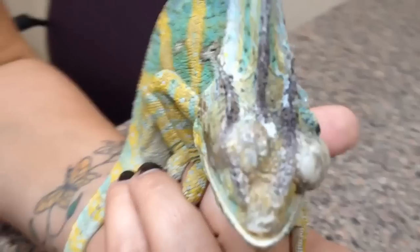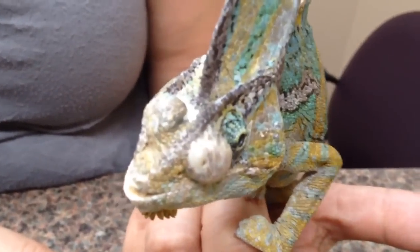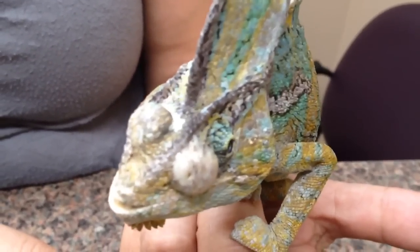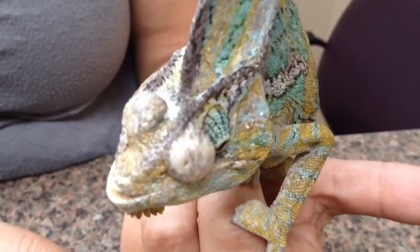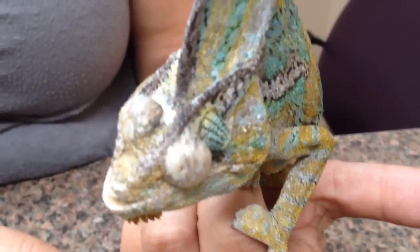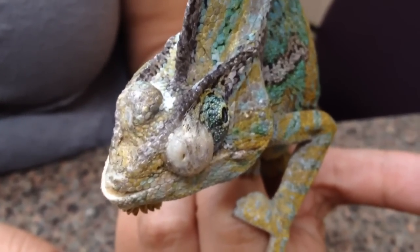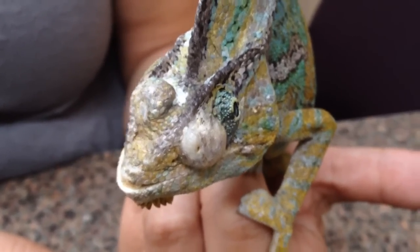We're going to clip this up, clean it up, and put a local block in there to decrease some of this pain. Then we're going to lance those and see if we can get some out. While we're lancing, I'm going to get a sample for a culture and sensitivity. In the meantime, we'll start him on some antibiotics depending on what we find on our cytology, and hopefully we'll get this guy seen again.